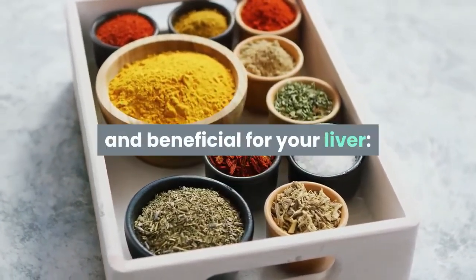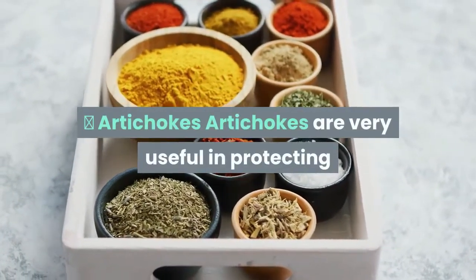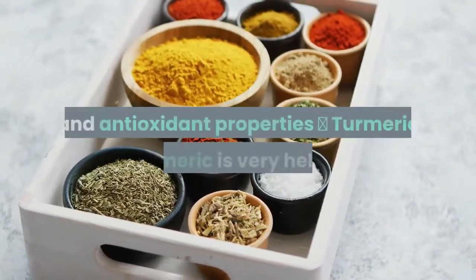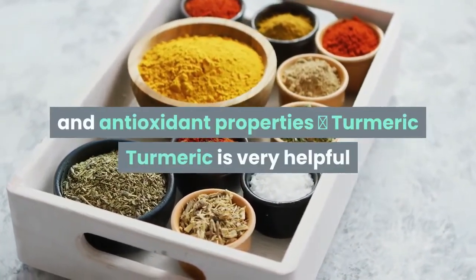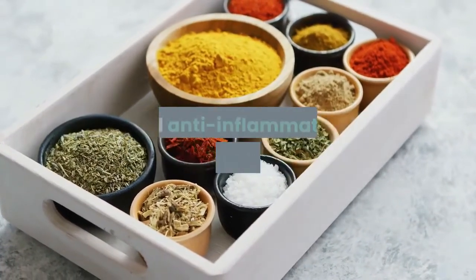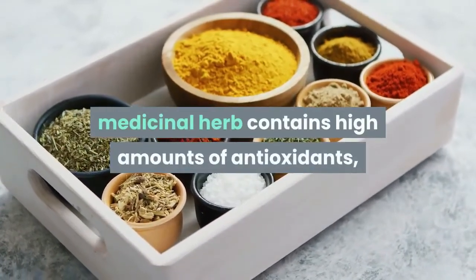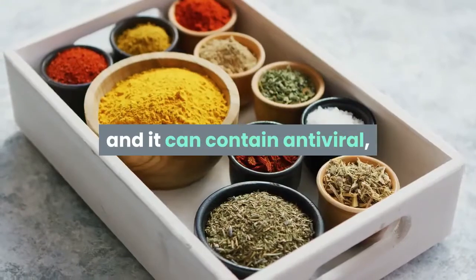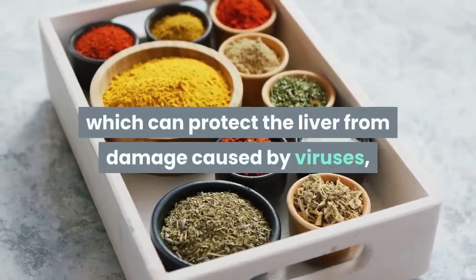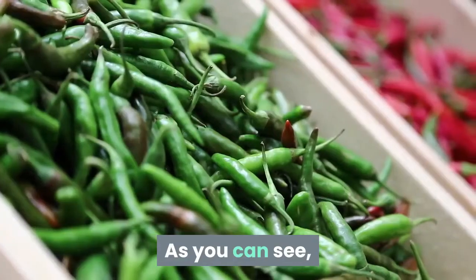These three ingredients are very useful and beneficial for your liver. Artichokes are very useful in protecting and supporting liver function due to their high fiber and antioxidant properties. Turmeric is very helpful and effective in protecting the liver due to its antioxidant and anti-inflammatory properties. Milk Thistle, a medicinal herb, contains high amounts of antioxidants and has antiviral, anti-inflammatory, and anti-fibrotic properties which can protect the liver from damage caused by viruses, toxins, or alcohol.